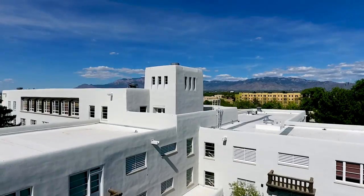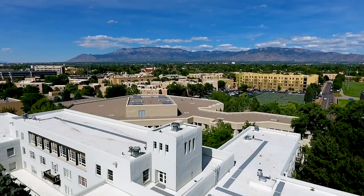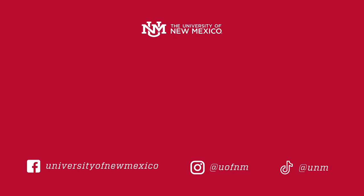Lobos, do you agree with our list? What are your favorite campus glow-ups? Let us know in the comments below, and remember to like, subscribe, and follow for more from the University of New Mexico. Stay safe and healthy, and we can't wait to see you next time.